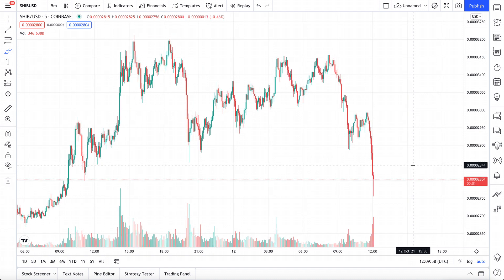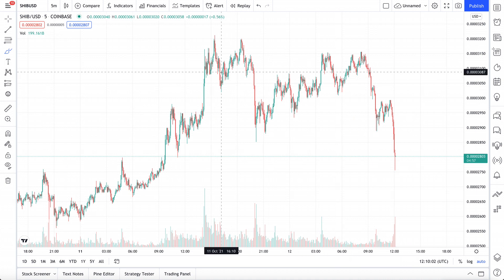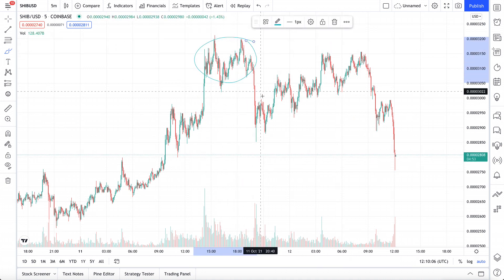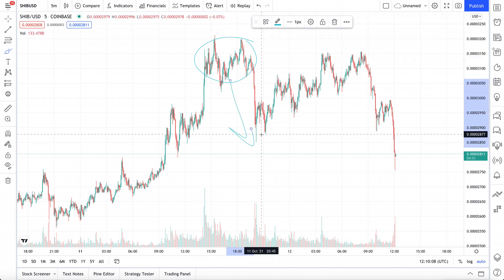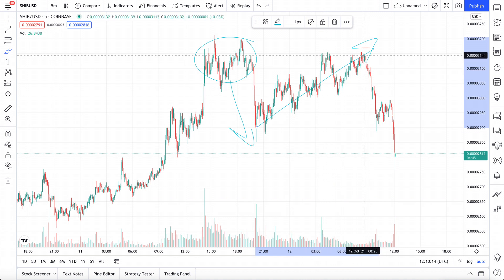Somebody out there dumped out all their coins this morning all at once. So far, Shiba Inu is doing pretty good. It stabilized at around 3.0, 3.1 around this region. There was a slight sell-off down to roughly 2.8 before a slow and steady rebound all the way back up to its original price of 3.14.